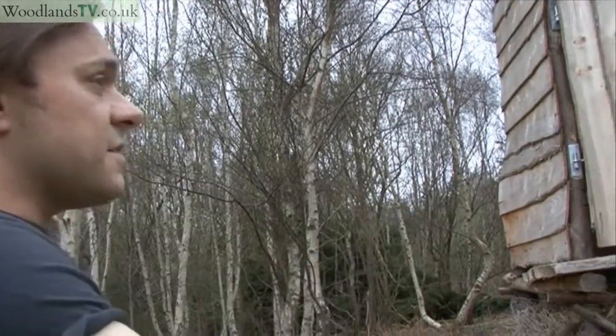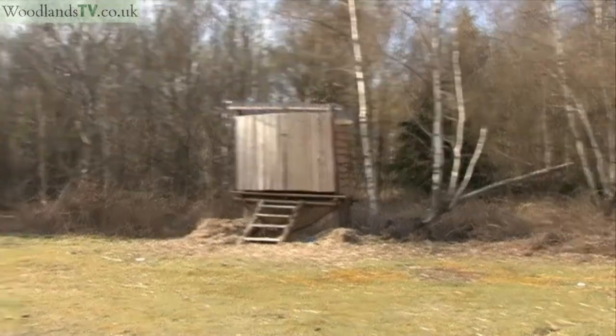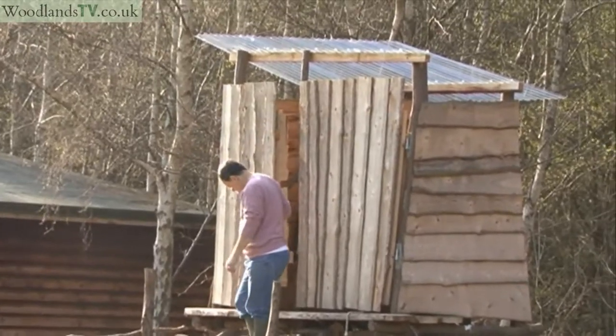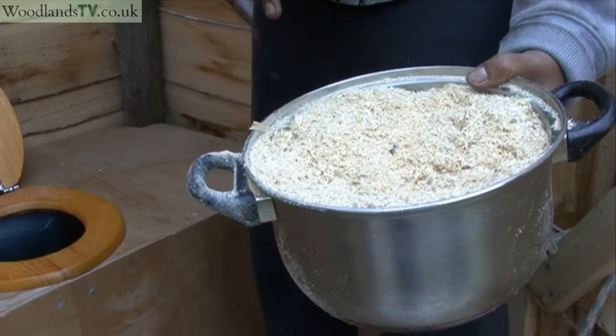We've got two tree bogs — this is the one we're using at the moment, and when it gets full we move on to the second one. They last about two years, then you build another tree bog, reuse all your timber cladding, and just let the waste return into the soil.